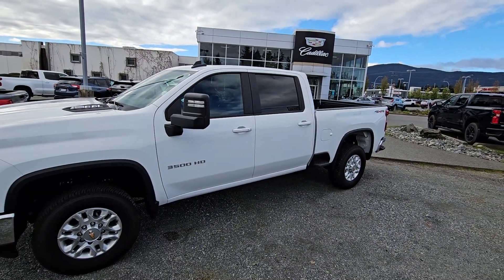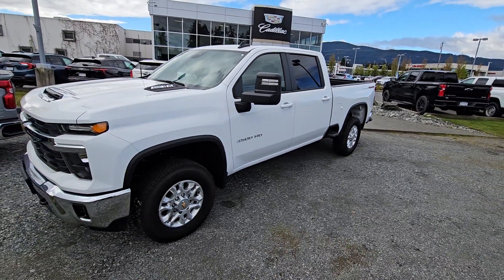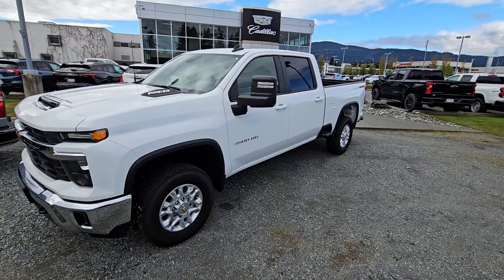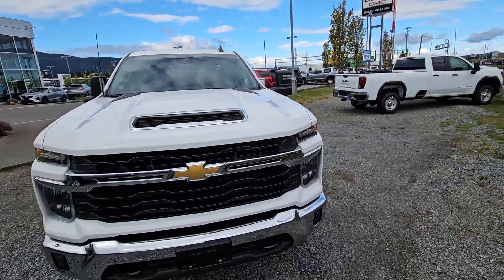Hey, Steve here from Laird Wheaton. I'm just down here with the 2024 gas 3500 I told you about — just gonna take a quick walk around the vehicle and step inside to show you the interior design as well.